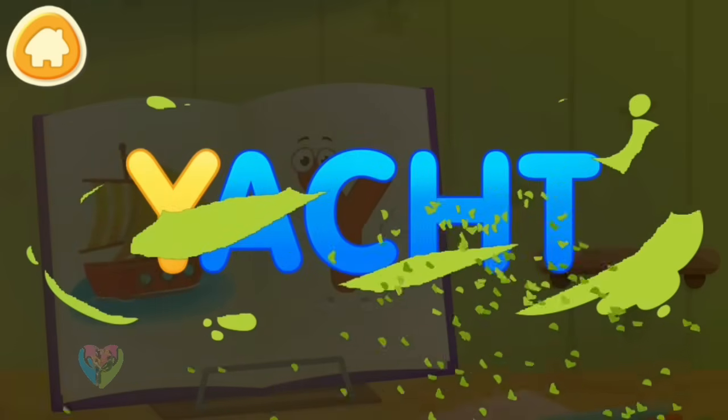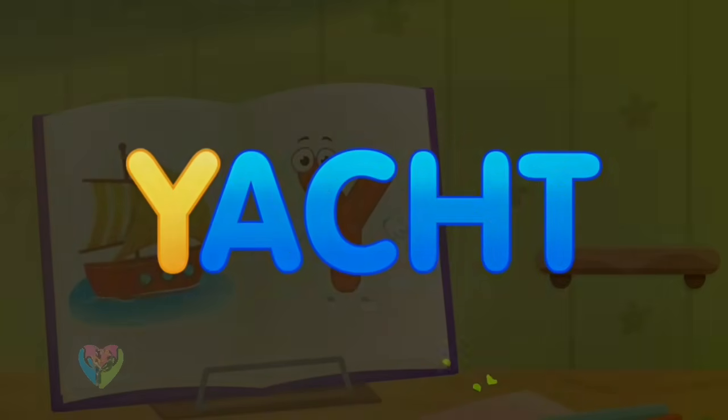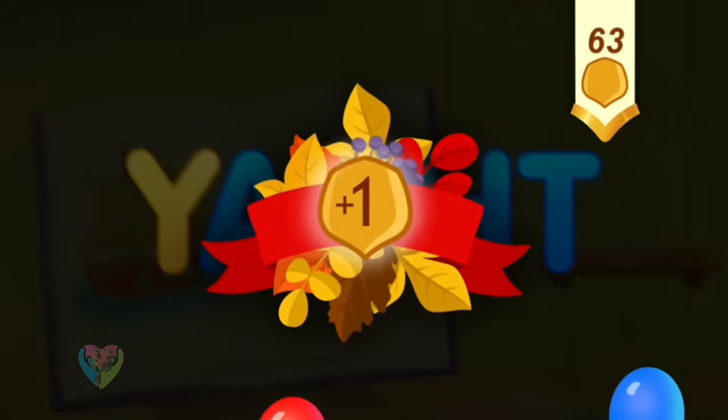Clean the word. Y. Yacht. You've earned a nut for the squirrel.